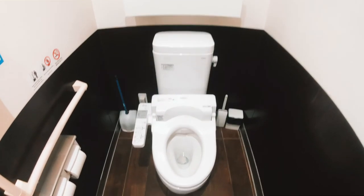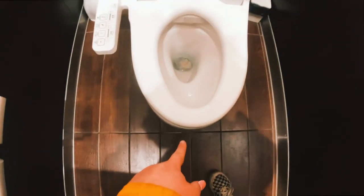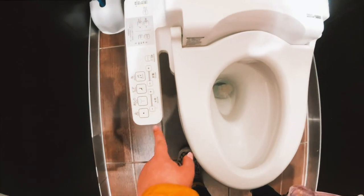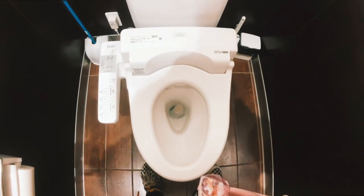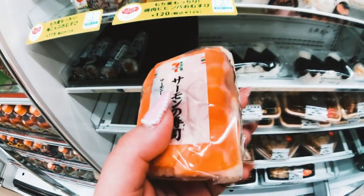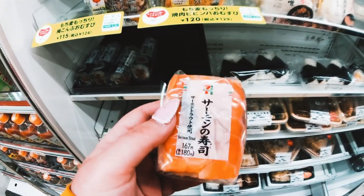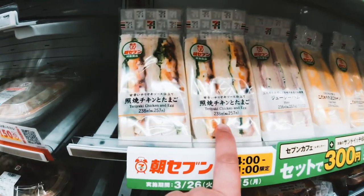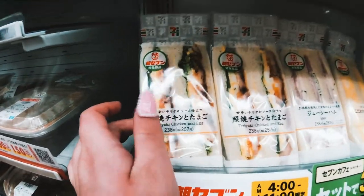I'm in a 7-Eleven right now and this toilet is crazy. It has a heated seat — look at all these things. They have a freaking salad machine. I just got this and it's basically sushi, but it's so good here. In Japan, going to 7-Eleven, they have all this. These are the best. And these ones too — really, really good. If you like teriyaki chicken, try this.